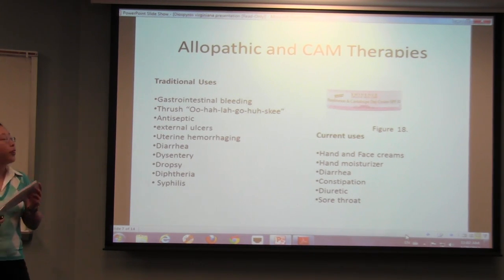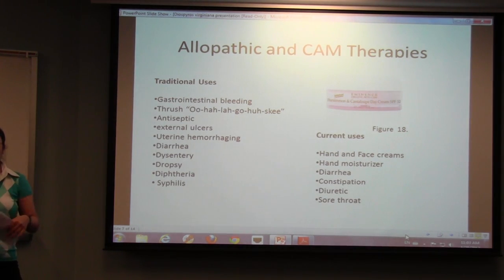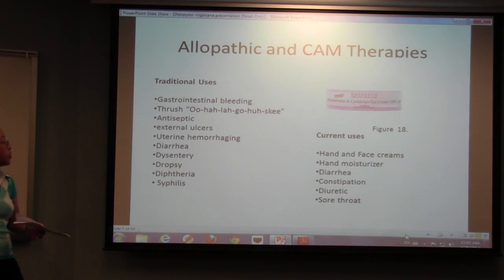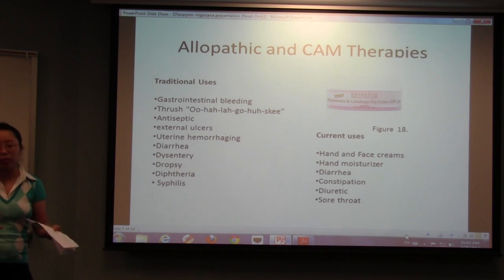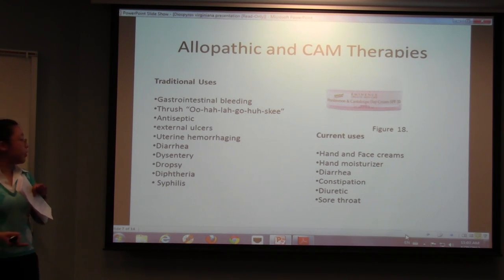Regarding allopathic and ethnotherapeutic uses: there are many different concoctions that can be ingested for different situations. Gastrointestinal bleeding and thrush are treated by ingesting preparations — for thrush they made a mouthwash. For antiseptics, it was a topical use, taking the fruit or the bark in water concoctions and applying it topically. It was also used for uterine conditions in drink form. Additionally, it was used for diarrhea, dysentery, dropsy, syphilis, diphtheria, and gonorrhea.